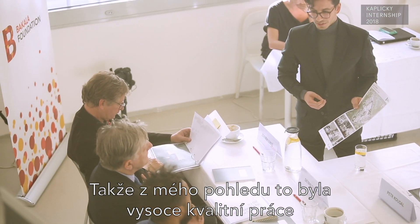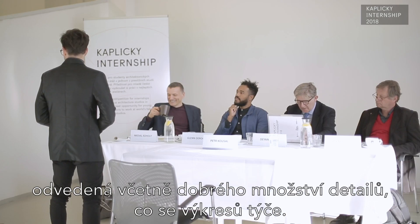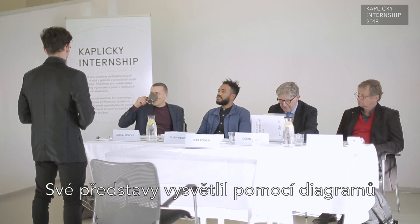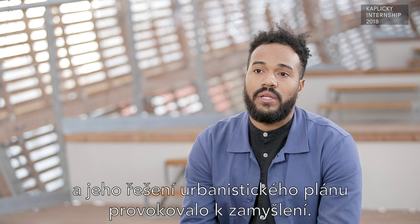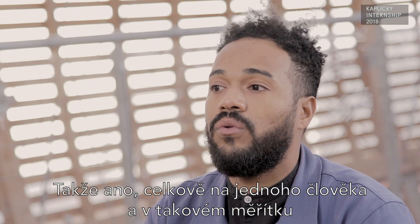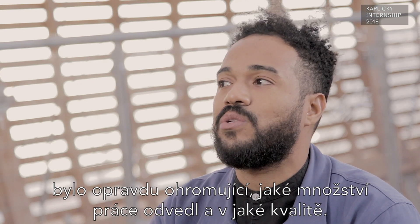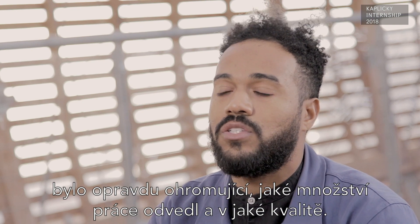The quality of work was very high. There was a good amount of detail in terms of drawings and diagrams to explain his ideas, and in the execution of the master plan I thought it was quite thought-provoking. Overall, for one person working on that scale, it was quite astonishing to see the body of work he was able to produce in a semester.